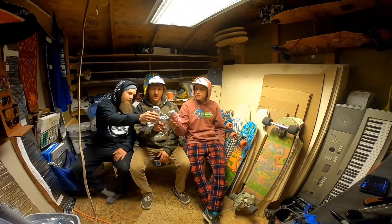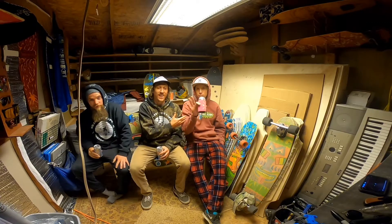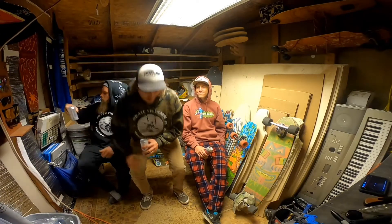Cheers. Thank you guys for coming all the way out here. Welcome to today's board talk. I got Carden Allard on my left and Jesse Whiff on my right, and we are in the board shop. This is where I work at in Truckee.